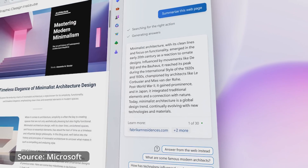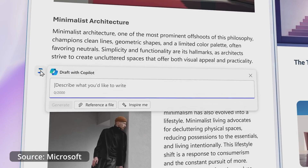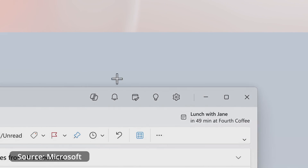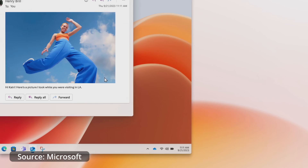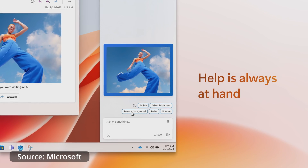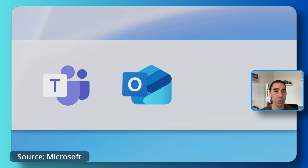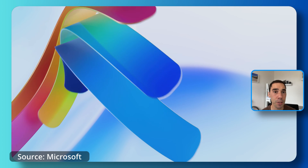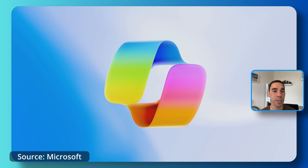Bing Chat Enterprise was rebranded as Microsoft Copilot in November 2023 and is available free to organizations with Microsoft 365 Business Standard or above licensing, with a future standalone option at $5 per user per month. Also in November 2023, Windows 11 Copilot was released as a free update to Windows 11 devices, designed to help users get familiar with AI tools on the desktop, bringing Bing Chat or Bing Chat Enterprise to the desktop with additional OS integrations.